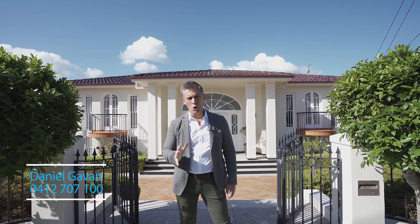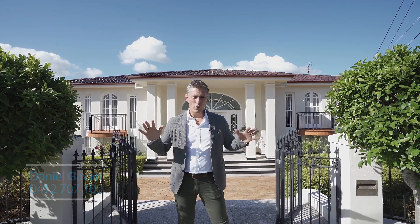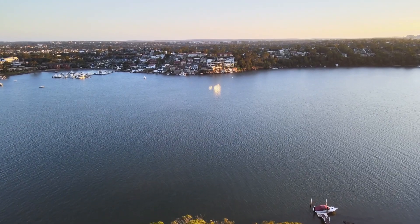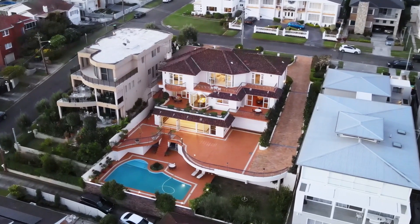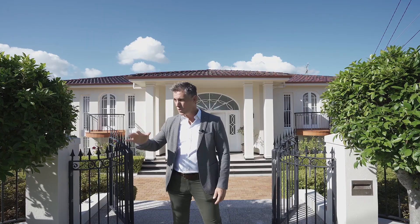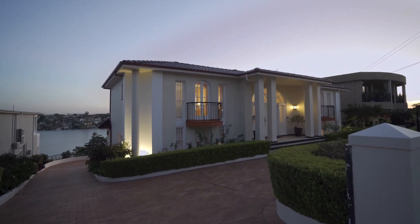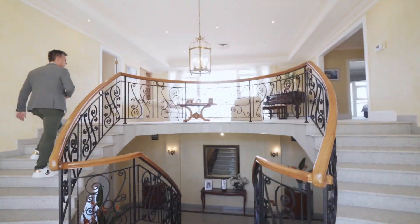Welcome to one of the most impressive homes in Southern Sydney. Resting on a double-sized block of land with expansive views over the Georges River. Set over three levels, this is a solid master-built home with an impressive circular driveway and additional access down to the rear yard. Let me show you through this absolutely stunning home.